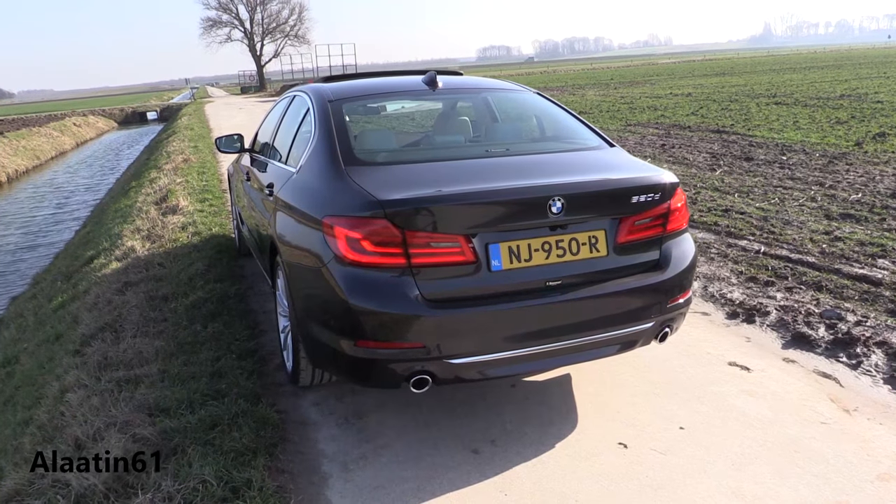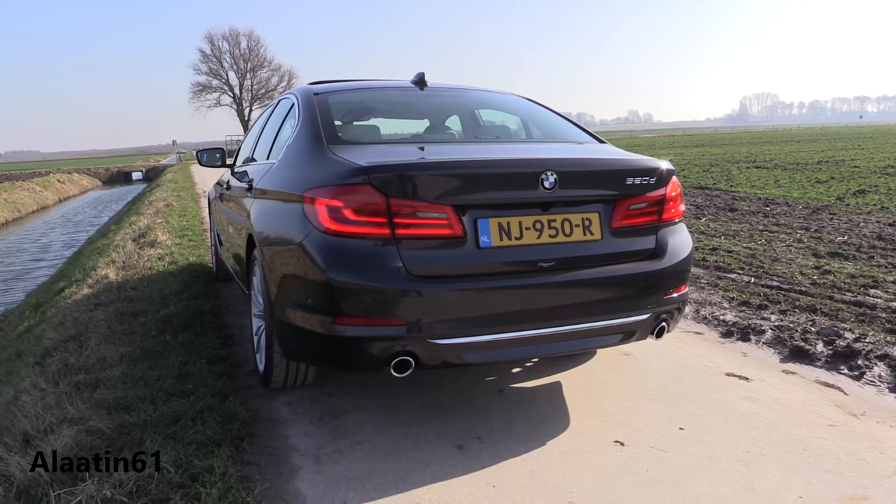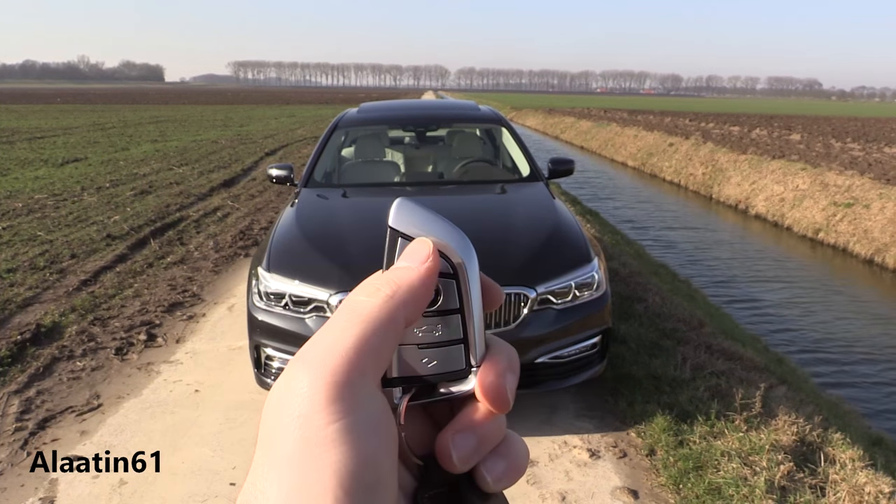It has an 8-speed automatic transmission with F1 shift paddles behind the steering wheel. The engine is a 2.0-litre 4-cylinder.